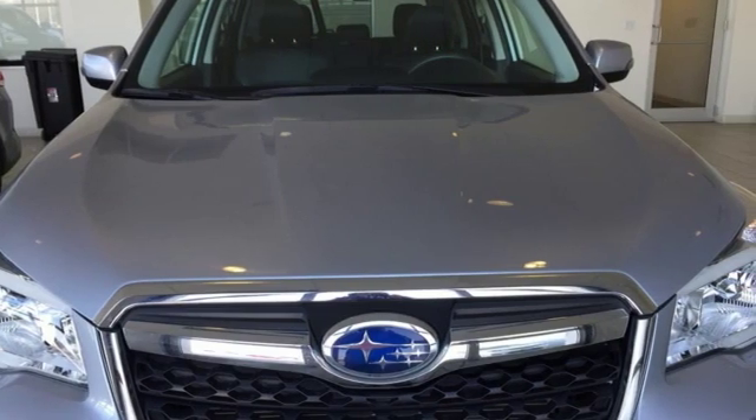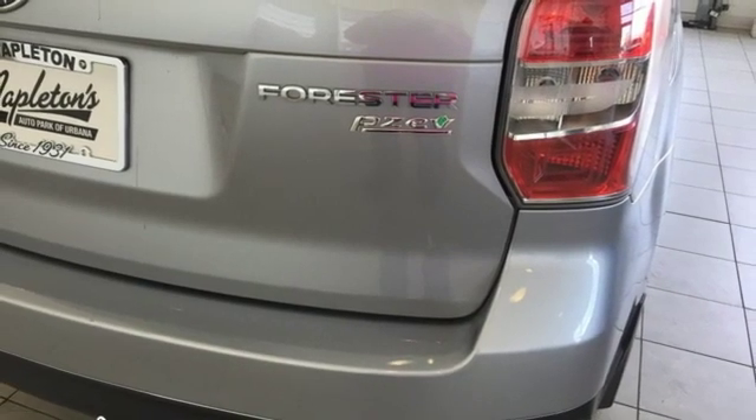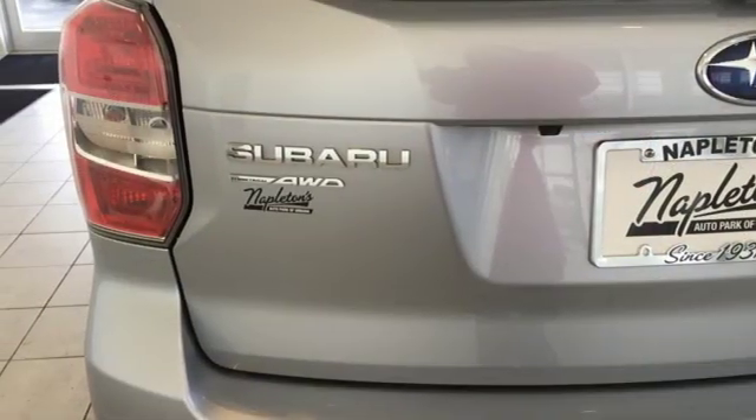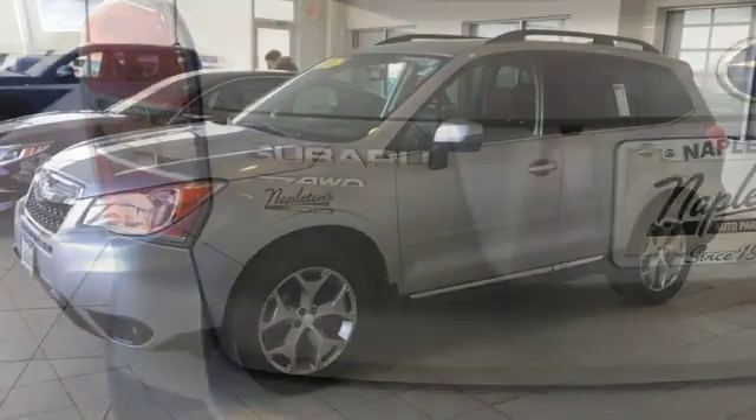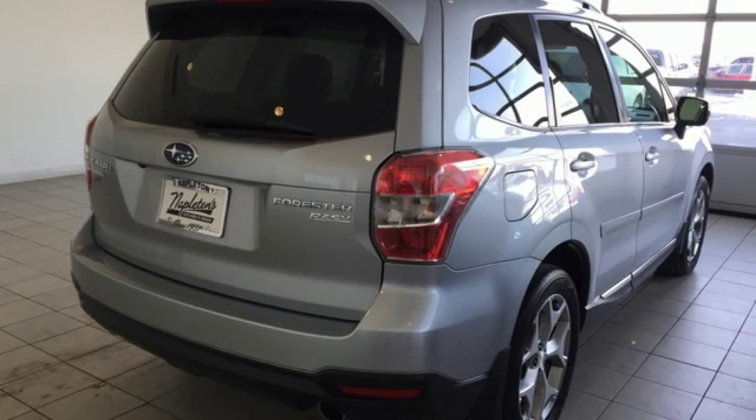Bring smartphone communication, entertainment and safety features to your dashboard with a Subaru Starlink multimedia touchscreen. Help keep your family out of harm's way with the advanced protection system and vehicle dynamics control. Great for the hustle of the work week and relaxing weekends alike.